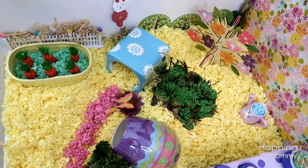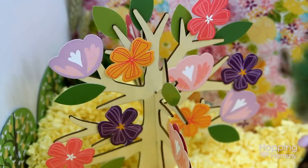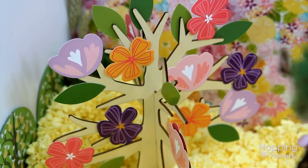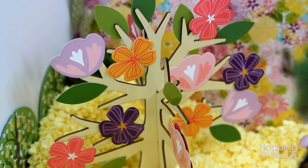One of my favorite things in this cage is this wooden spring tree that I found in Target's dollar section in the front. It just has these stick-on flowers and leaves, which is okay because I do supervise Kashi in this play cage, but I just thought it looked so pretty and colorful for spring.